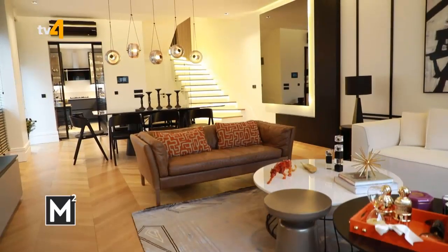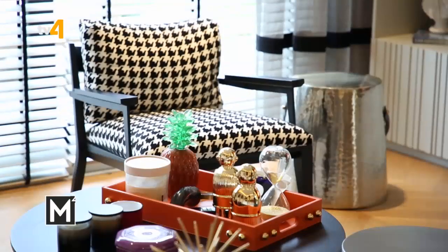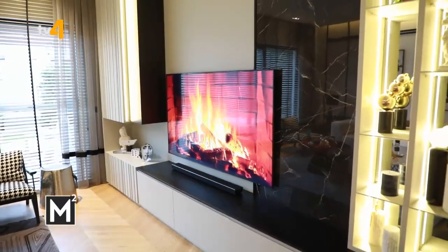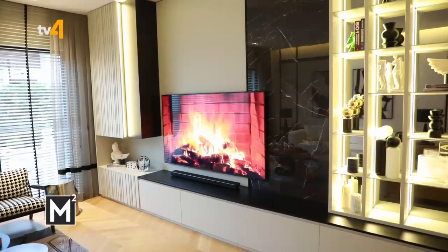Şu anda konutun salonundayız. Teslim aldığımızda müteahhit firma tarafından tamamlanmış parke ve alçıpan tavan vardı, ancak ev sahiplerinin isteğiyle tamamen yeniden dokunduk. Modern bir dokunuş istedikleri için soft renkler kullandık. Kontrastları da tercih ettik; koyu renkleri sevdiklerinden TV ünitesinin bir kısmında koyu renk kullanıp açık renkle kontrast yarattık.